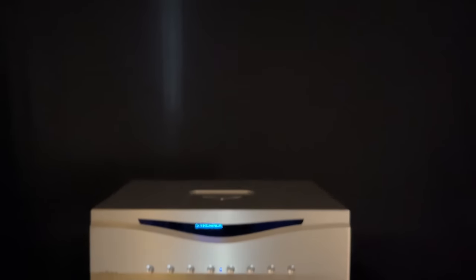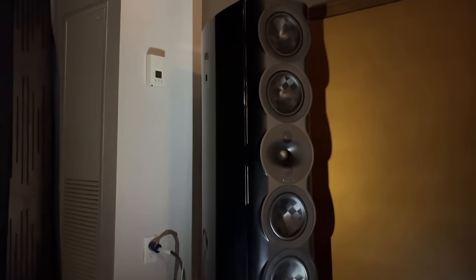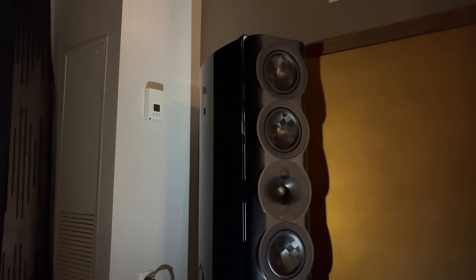Perlison speakers — heard them in this room, Fidelity Imports again. I told you guys they came out big. Perlison — it's easy to understand why so many people love their gear once you hear it. This sounds incredible, it's big, it's powerful, it's effortless.